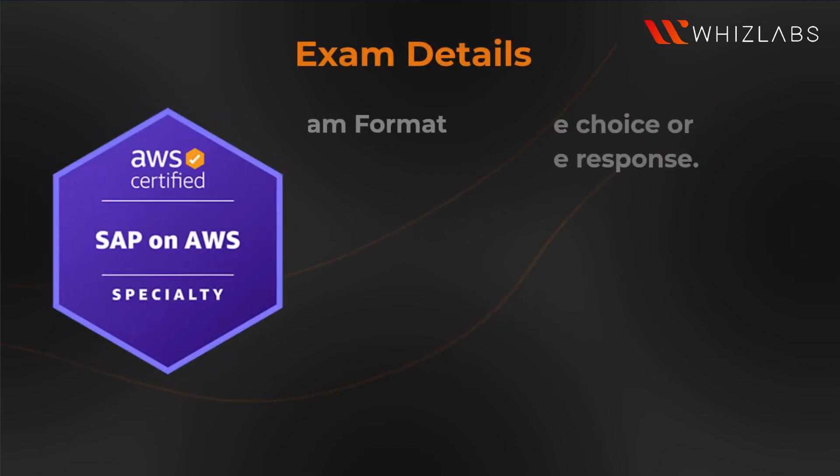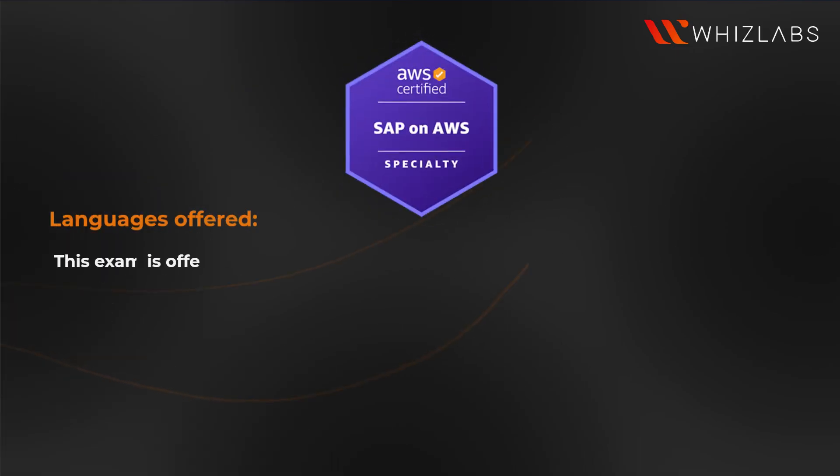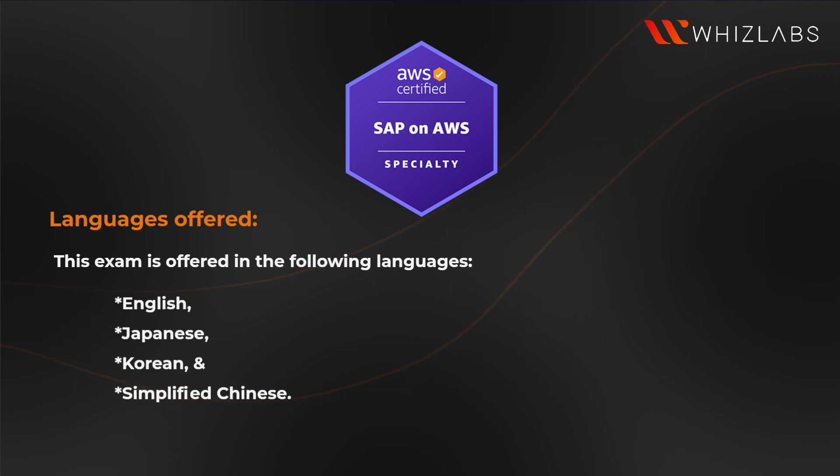Exam details: the question format is multiple choice or multiple responses, and the delivery method of the exam is the test center or online proctored exam. This exam is offered in the following languages: English, Japanese, Korean, and Simplified Chinese.